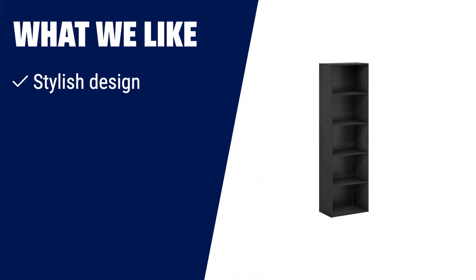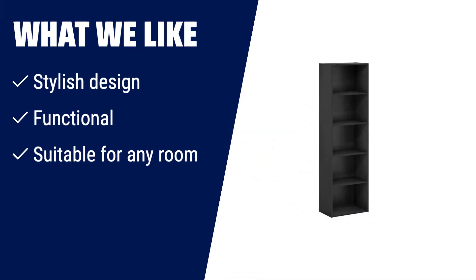What we like: If you are looking for a stylish and functional bookshelf that can fit in any room, then you should consider this one. It is designed with a simple yet stylish design, and it is suitable for any room in your house.